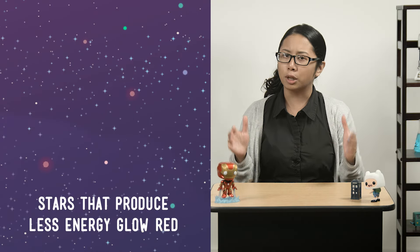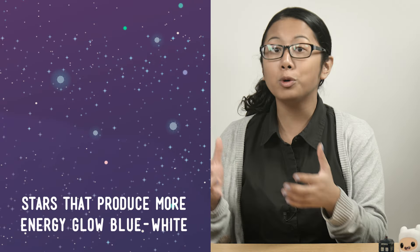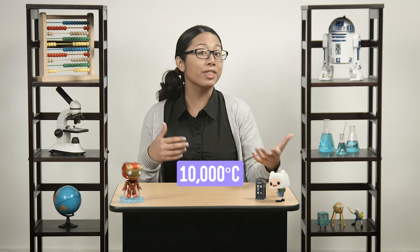And don't feel bad — this all happens over billions and billions of years. Now, the first thing to remember: stars that produce less energy glow red. These stars are relatively cool, with a surface temperature of about 2,760 degrees Celsius. But the very hottest stars in the universe glow blue-white — put on your shades — because these stars can have a surface temperature of over 30,000 degrees Celsius. Our Sun, by the way, is a perfect mellow yellow temperature, right in the middle, with a surface temperature around 10,000 degrees.